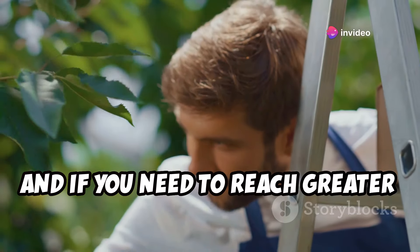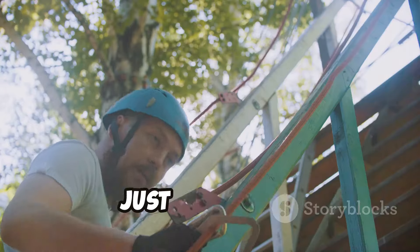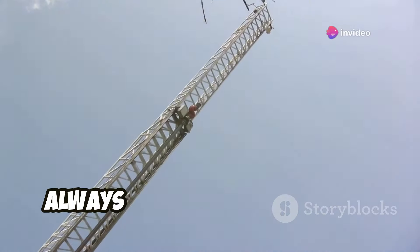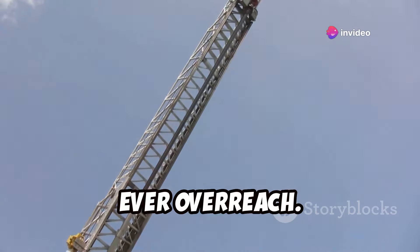And if you need to reach greater heights, their 17-foot multi-task ladders get surprisingly good reviews. Just remember, safety always comes first when using a ladder — always inspect it before use, make sure it's on stable ground, and never, ever overreach.